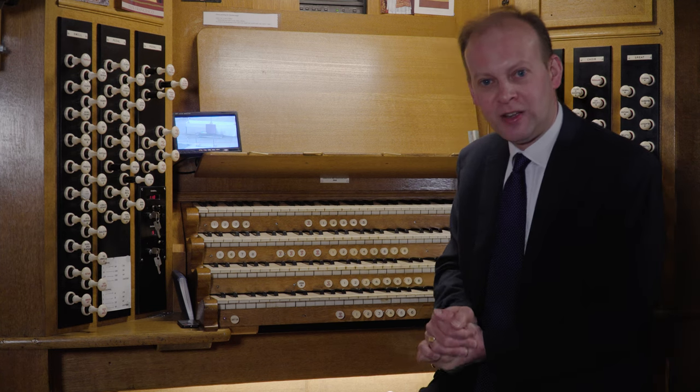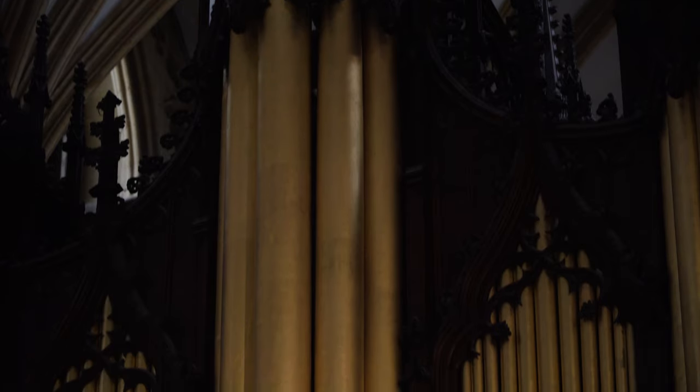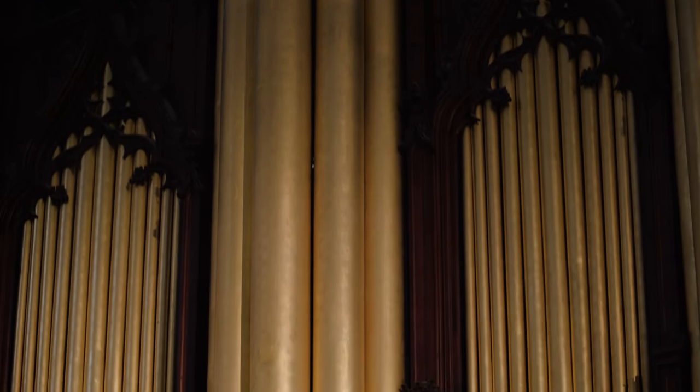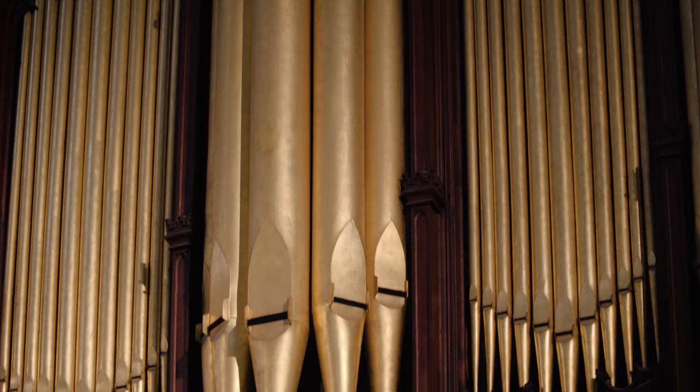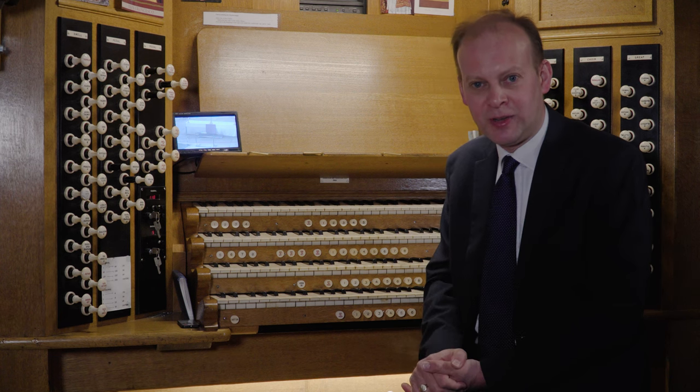There's a huge range of tone on the organ, and it's famed for its silvery sound which can carry around the building. It's by no means one of the biggest instruments in the country, but it certainly produces a very fine, homogenous sound.